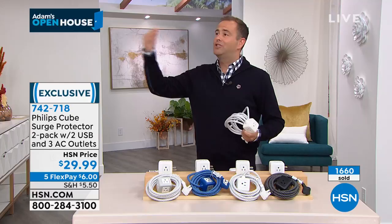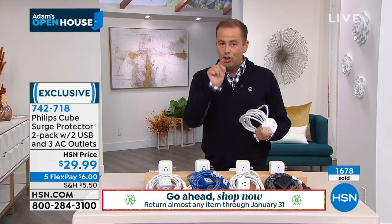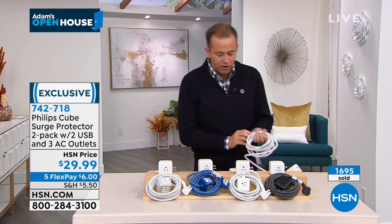A couple things you must remember: everybody at home, we have our extended return policy. You've got till the end of January next year to return anything we're presenting tonight. This would make a great gift — Uncle Doug, Aunt Susan, nieces, nephews, everybody can use this. But remember: you are the only one getting both. That's what you normally got for $29.99 — tonight, you're getting that and the brand new version with the 10-foot cord.